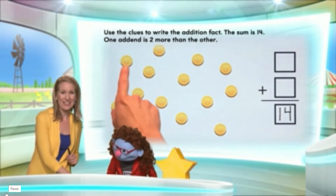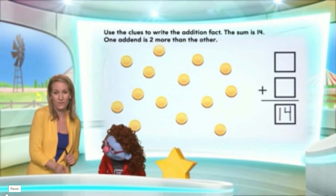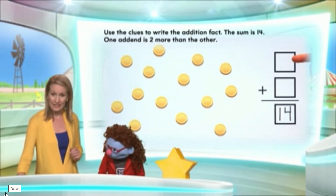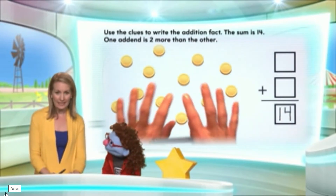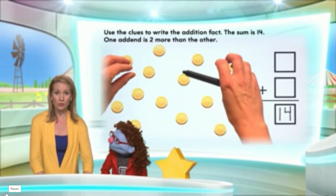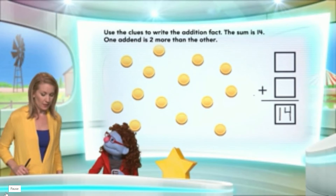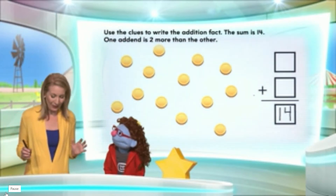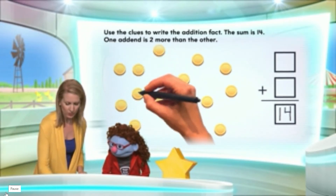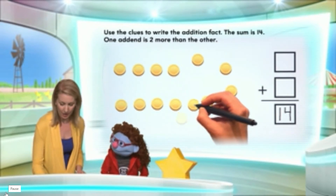One, two, three, four, five, six, seven, eight, nine, ten, eleven, twelve, thirteen, fourteen — fourteen counters! Now, what I was thinking to figure out what numbers go in these boxes is to divide these into two piles or two rows. In one row there'll be two more counters than the other row. So if I start arranging these into two different rows with the same number of counters in each row to begin, that might help me get my answer.